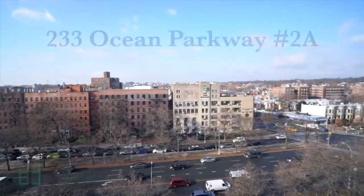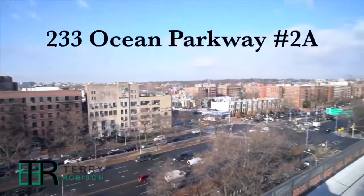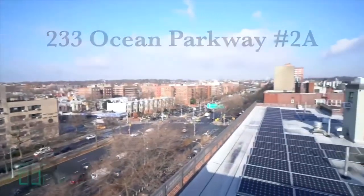Terry Robison of Douglas Elliman Real Estate here. I'm on the roof of 233 Ocean Parkway enjoying the view from the deck. We're here to see apartment 2A. Let's go take a look.